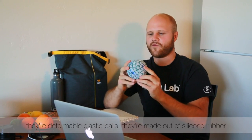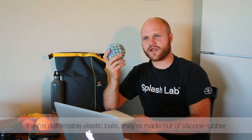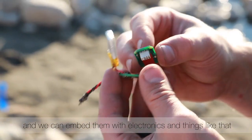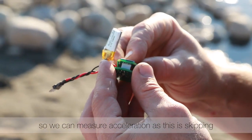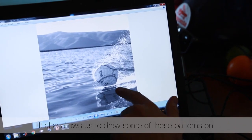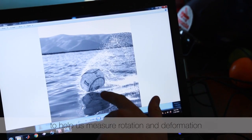So these are the spheres we're testing on. They're deformable elastic balls made out of silicon rubber, and we can embed them with electronics and things like that, so we can measure acceleration as this is skipping. It also allows us to draw some of these patterns on, and these help us to measure rotation and deformation.